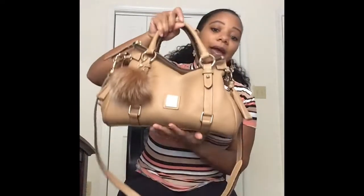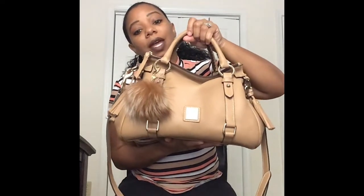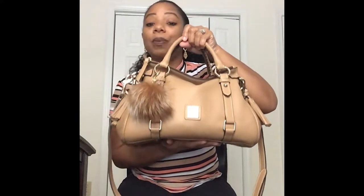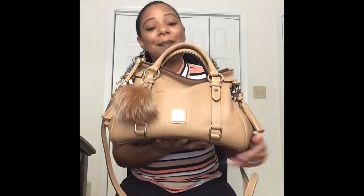This is my bag of the week that I will be rocking — the small satchel in the color sand. That is it, guys. I hope you enjoyed this video. If you did, definitely give it a thumbs up and I will see you next week. Bye-bye.